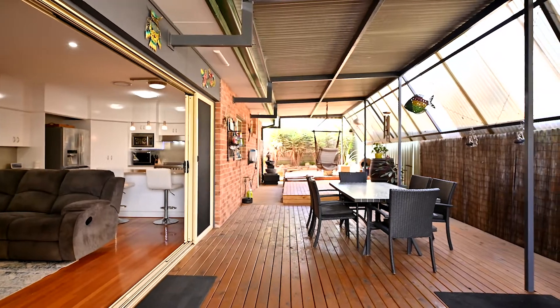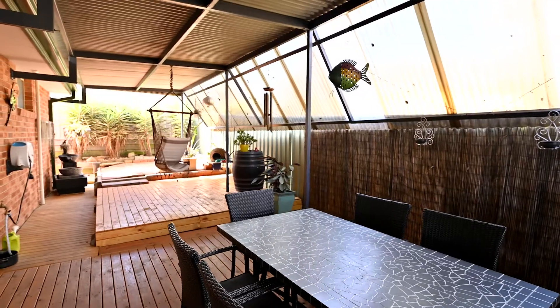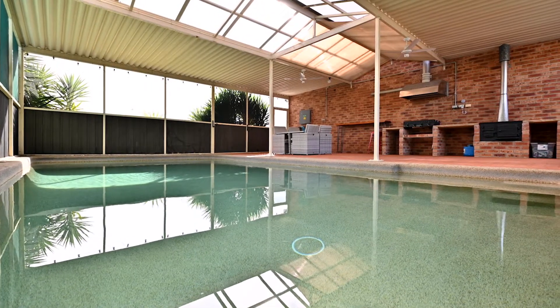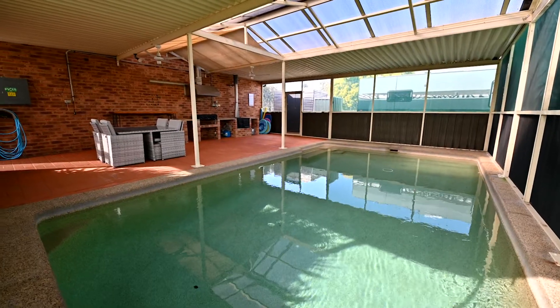Spilling outdoors to your huge undercover entertaining deck, you'll also find a fully enclosed pool room with in-ground saltwater and solar heated pool. There are also ceiling fans, outdoor barbecue and original coal stove.